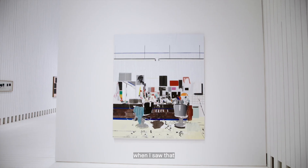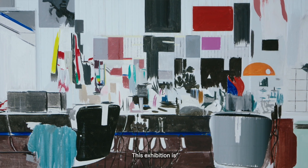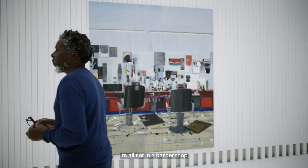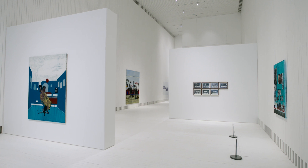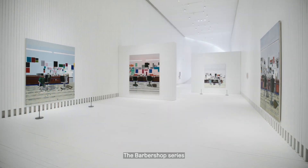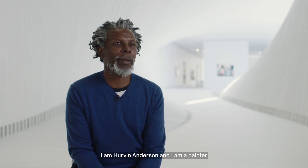When I saw that, this exhibition is a culmination — it's all set in a barbershop, or set around it. Because there are two series actually within this exhibition: the Peter series and what has become known as the barbershop series. I'm Hervin Anderson and I'm a painter.